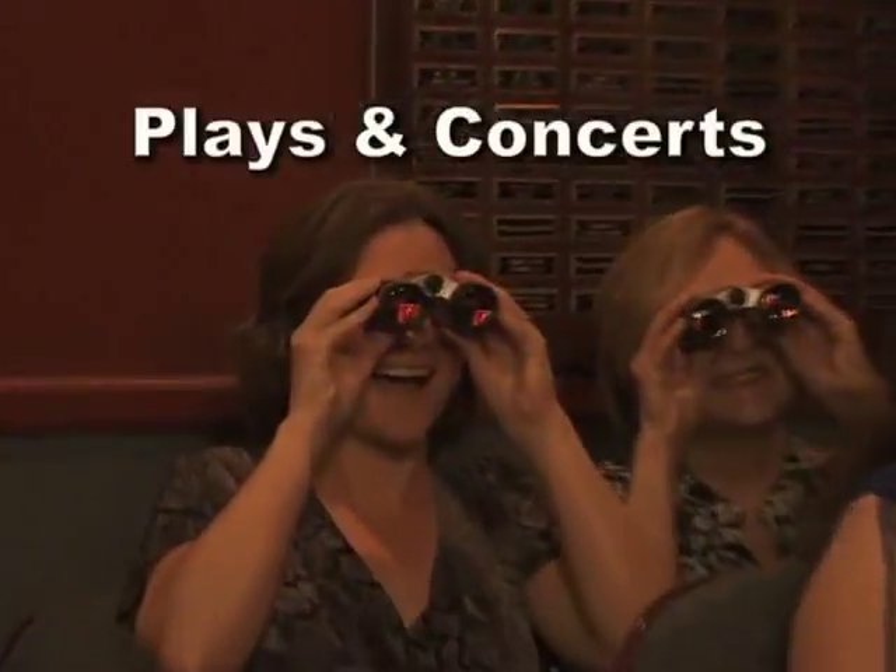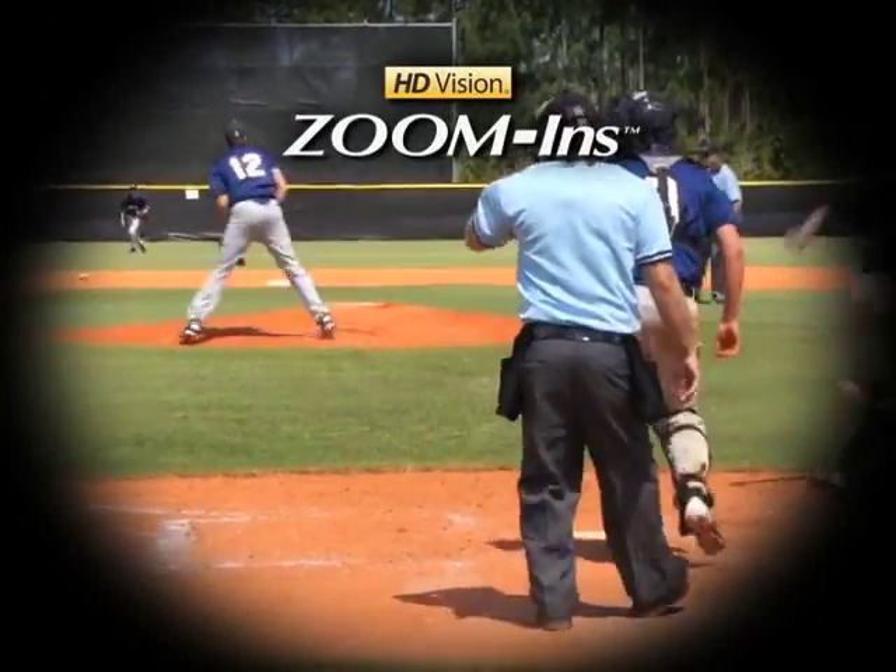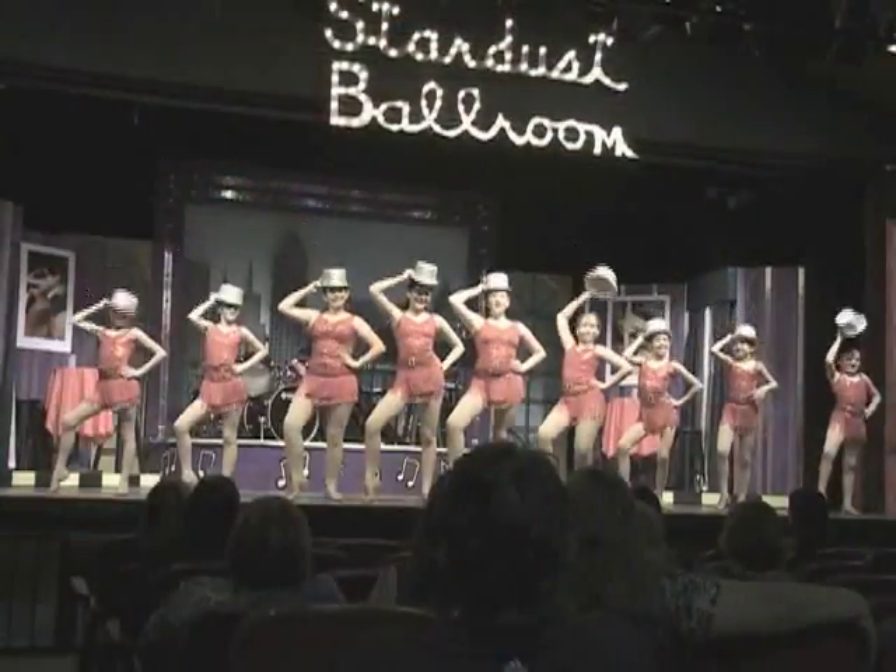Perfect for plays or concerts and a must-have at sporting events. Now you can zoom in on the action with HD Vision Zoom In. Now that I have high definition binoculars, there's no way I'm going to use anything else. HD Vision Zoom In turns the worst seats in the house into the best seats in the house.